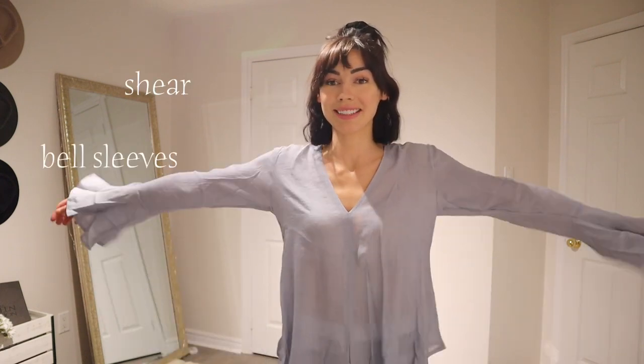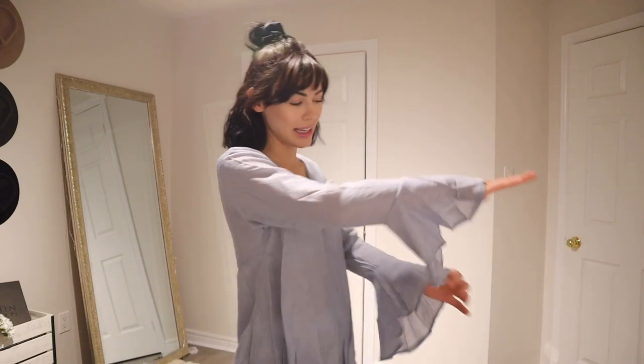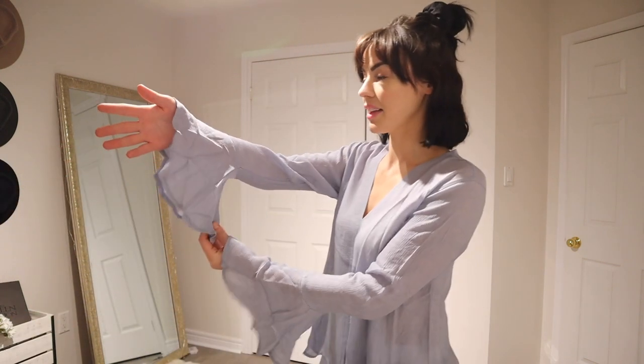When you have smaller breasts, you don't usually think you need a bra, but when I put this shirt on I was sadly mistaken. Things to note: see-through. Other things to note: beautiful bell sleeves. I'll need to give it a steam before going out in public, but I just took it out of the package — so these are first impressions and try-on.